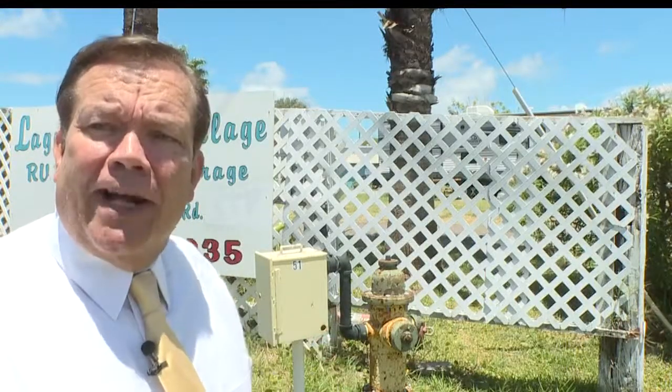This yellow box attached to this fire hydrant is what the city calls an auto flusher. It automatically flushes the hydrant whenever they need to make sure the water in the pipes is not stagnant.